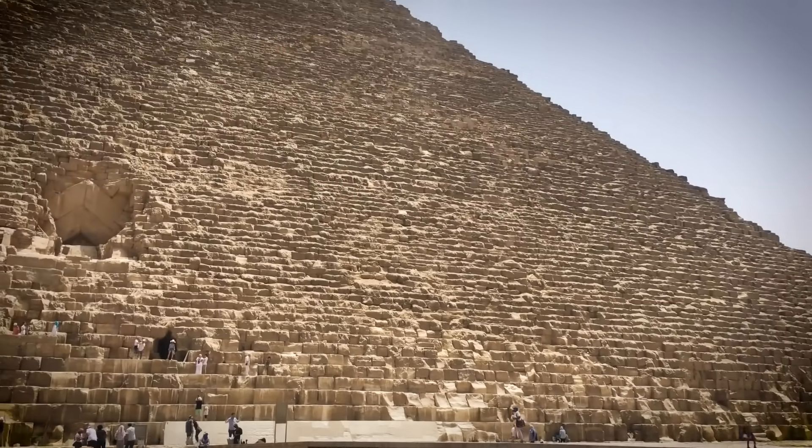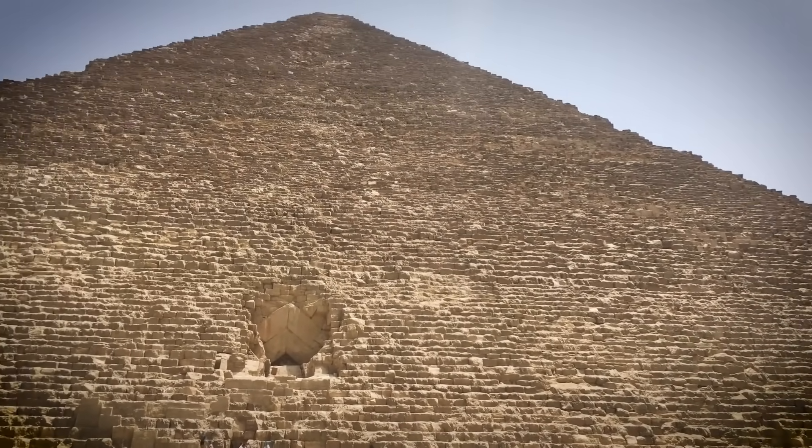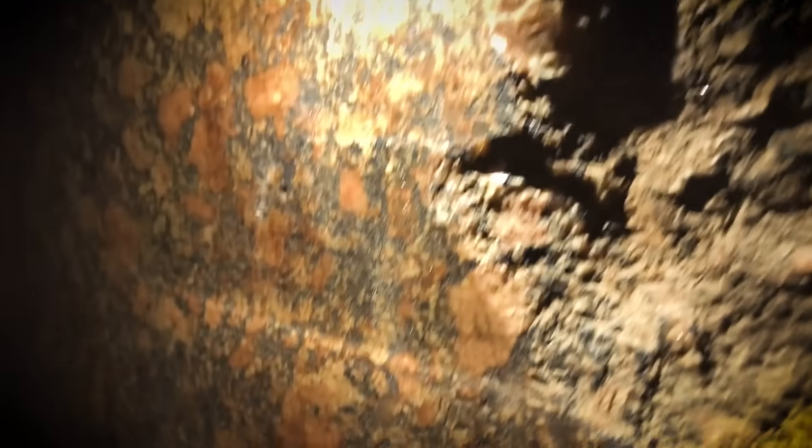Well, maybe if you're just at ground level that will do, but when you're 350 feet above the ground as you are in the King's Chamber, that won't do at all. The King's Chamber is a testament to the Egyptians' advanced understanding of materials and construction techniques — carved from red granite brought all the way from Aswan, over 800 kilometers away.